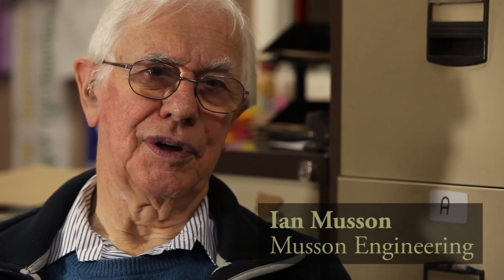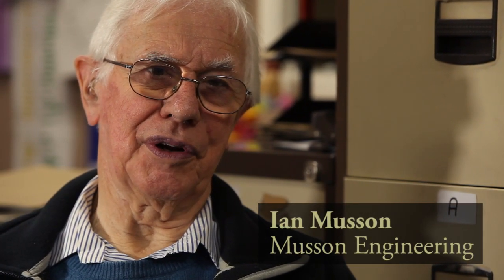I'm Ian Musson. The company is Musson Engineering Limited. I work with my son Colin. He and I are the directors of that company and we do specialist engineering projects — not run-of-the-mill things nor mass production things. In fact we sometimes joke that we only do the things that people can't buy at Tesco's. It has to be slightly unusual for us to be involved as a rule, and this project is definitely unusual.